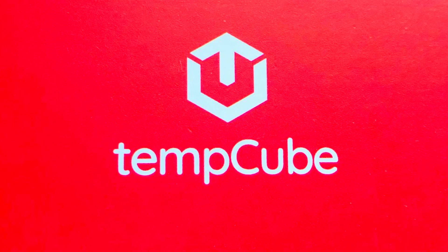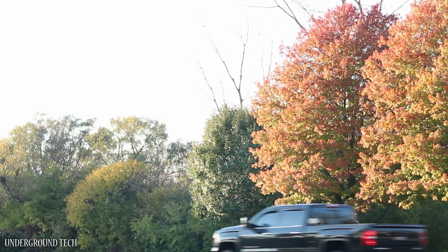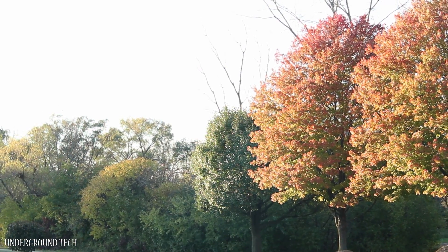This video is sponsored by TempCube. Hey, how's it going guys? Let me give you some perspective on an issue I'm currently facing.